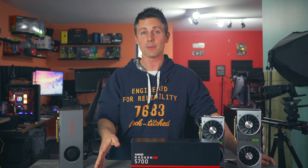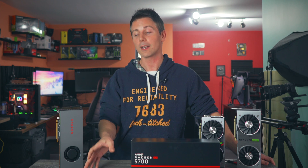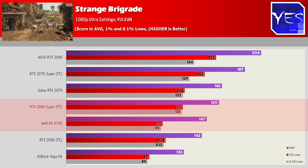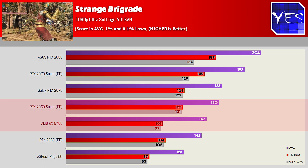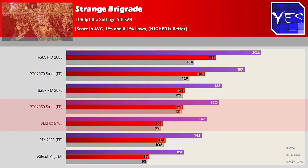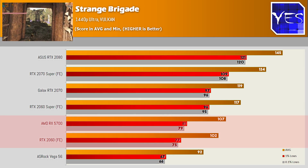Moving on to Strange Brigade, I saw something interesting — the game ran better on both AMD and NVIDIA on the Vulkan engine compared to DX12, where AMD got slightly less FPS and NVIDIA got significantly less FPS on DX12. Testing on Vulkan showed the 2060 Super came quite a bit ahead of the 5700, but the 5700 still managed to edge out the 2060 Standard Edition.